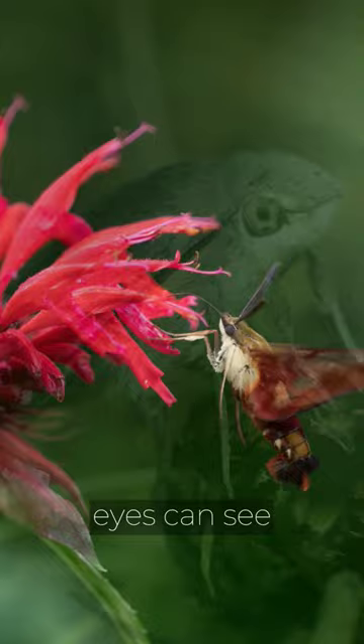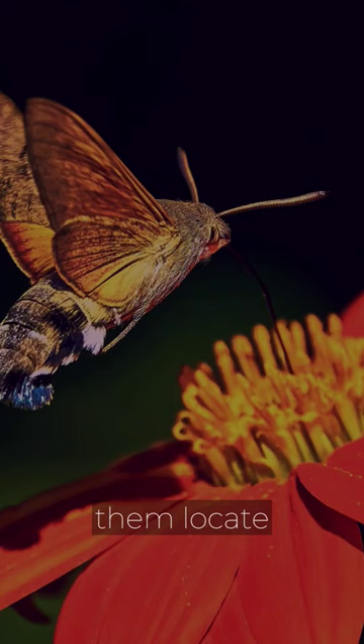Their large compound eyes can see in both ultraviolet and visible light. This ability helps them locate flowers and spot predators, even in low-light conditions.